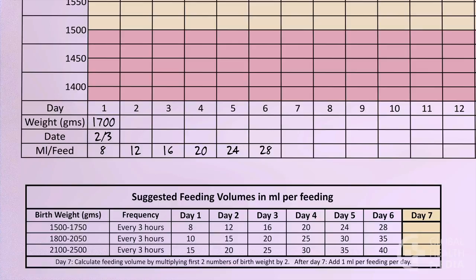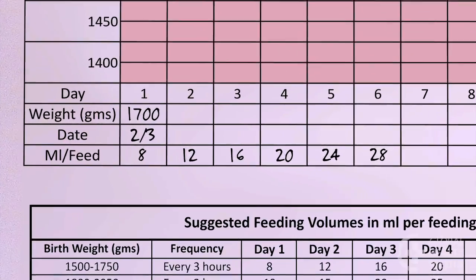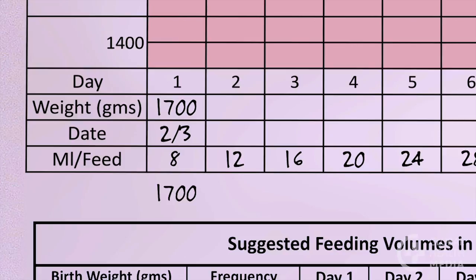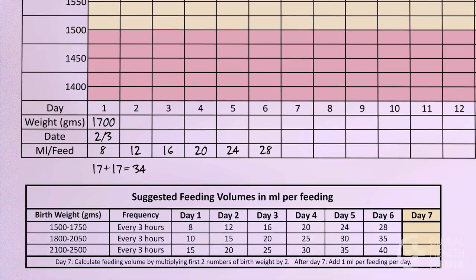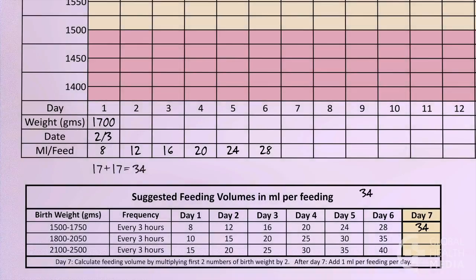On day 7, calculate the baby's feeding volume based on his birth weight. An easy way to calculate is to take the first two numbers and double them. The baby's feeding volume on day 7 will be 34 ml every 3 hours. In other words, he will need 34 ml at each of his 8 feeds on day 7.